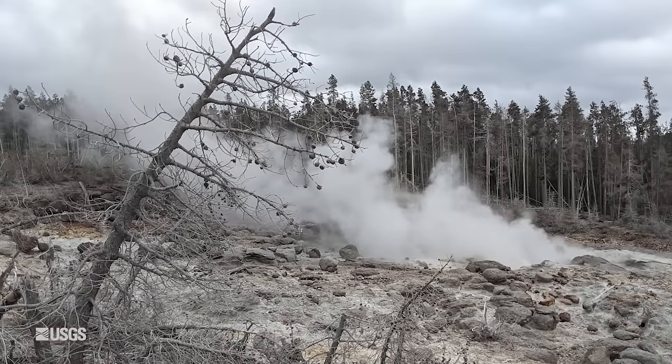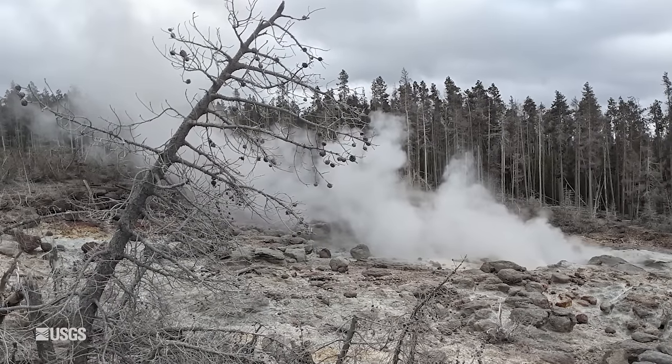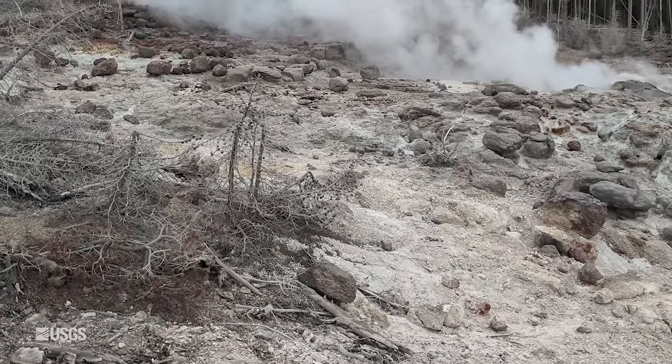We've also been able to recover samples of wood embedded in the geyser deposits near Steamboat's vent. By dating these pieces of wood, we can see that there was geyser activity going back four or five hundred years at least. This tells us that Steamboat is much older than the suggestion from historical records that it might have formed in a very violent eruption in 1878. That's definitely not the case.